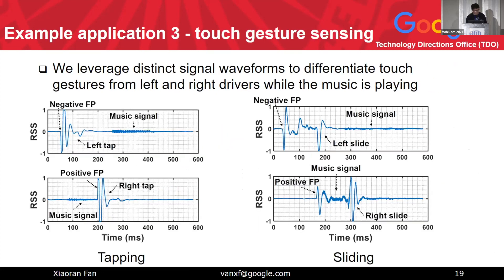The third application is gesture touch sensing, similar to AirPods or Microsoft Surface, where you can touch the headphone to do volume up, volume down, and other controls. The key insight is that our Wheatstone Bridge measurement is a differential measurement between the left driver and the right driver. If you touch the left driver, you get the first peak on the negative side; if you touch the right driver, the phase is inverted. For a sliding gesture rather than tapping, the signal has longer duration and different patterns. We use a multi-class SVM to identify these touch gestures.